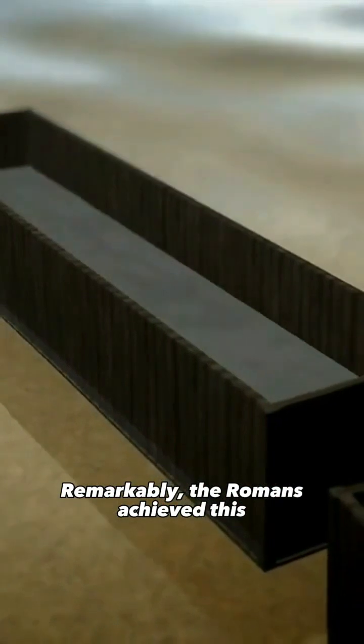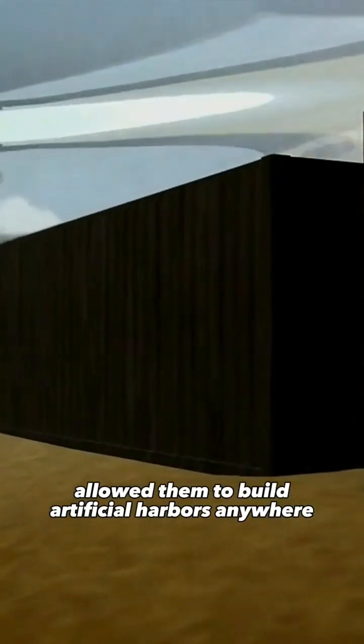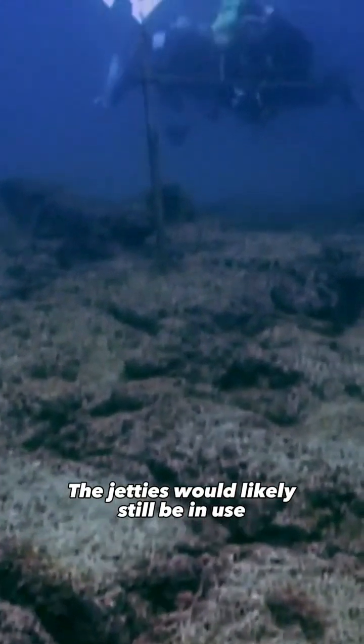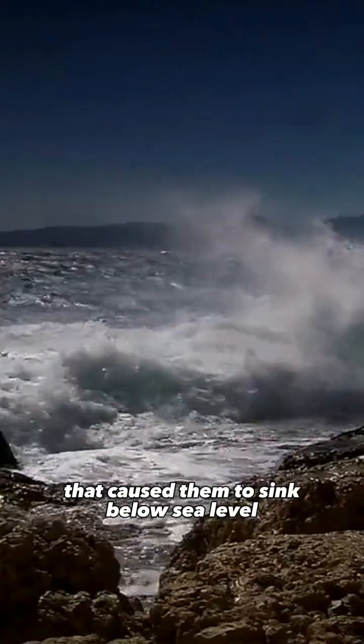Remarkably, the Romans achieved this without the advantage of a natural bay or promontory to build upon. Their revolutionary concrete allowed them to build artificial harbors anywhere, and it remains intact after more than 2,000 years. The jetties would likely still be in use if the harbor hadn't been built on a seismic fault that caused them to sink below sea level.